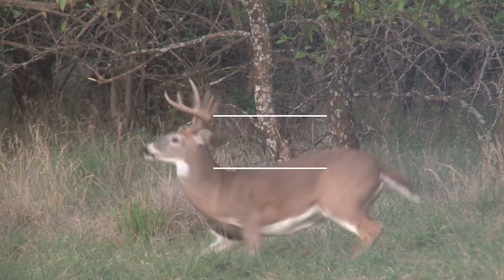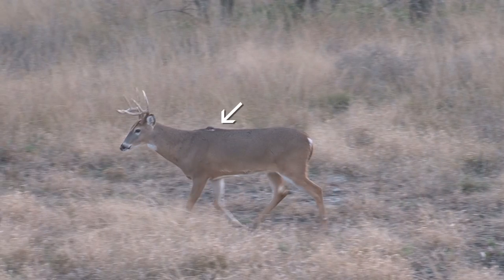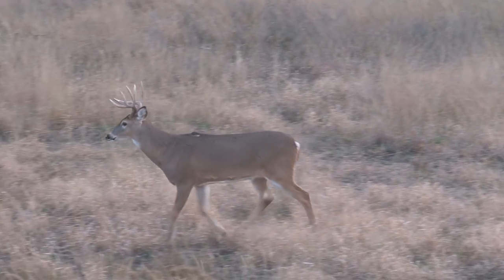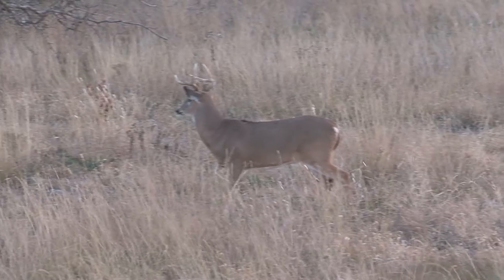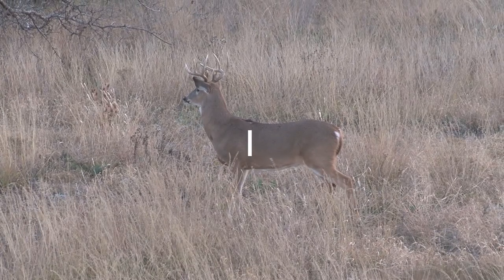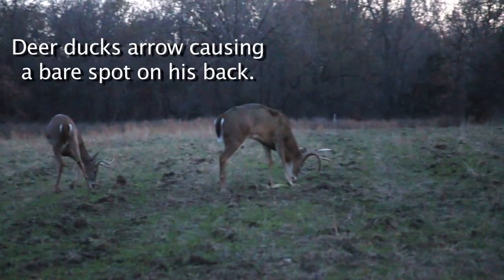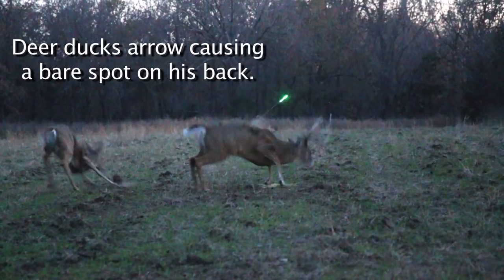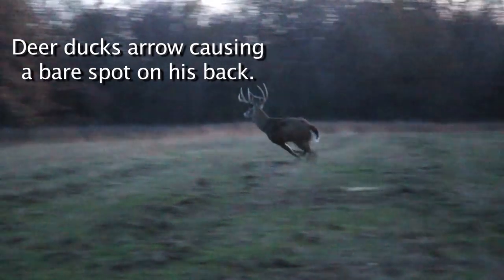You may have seen a buck walking around with a patch of hair missing on his back. A lot of guys say they just get that from fighting. But isn't it convenient that that bare spot is also straight in line with their vitals? I've actually contributed to a few bare spots of my own. What I'm finding is that deer has been shot at and they're ducking the string — ducking the arrow — and it's usually an arrow that's grazed their back, contributing to that bare spot.